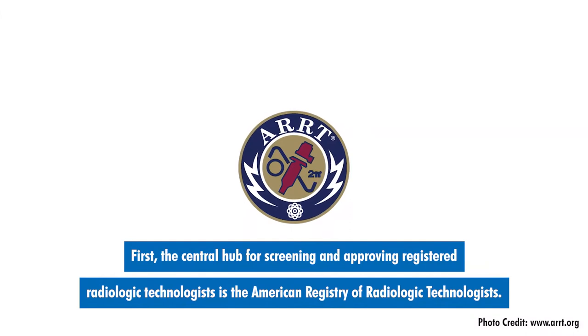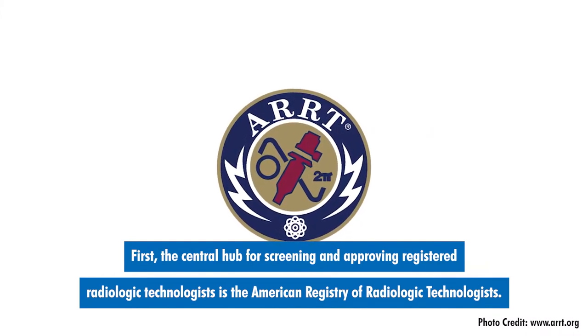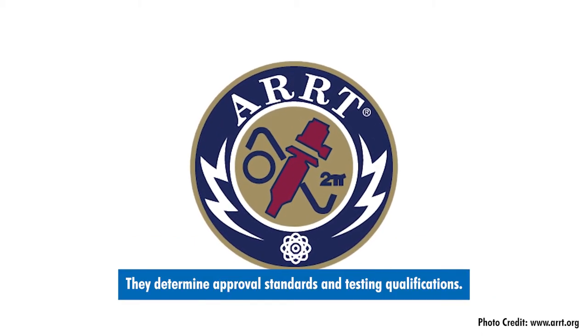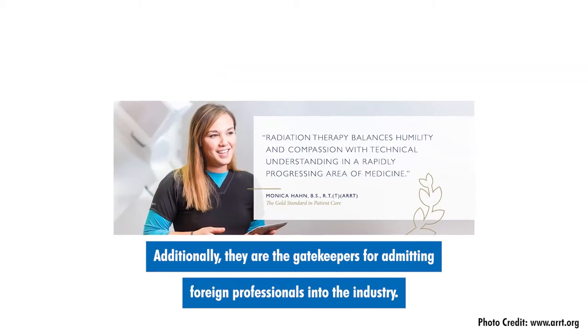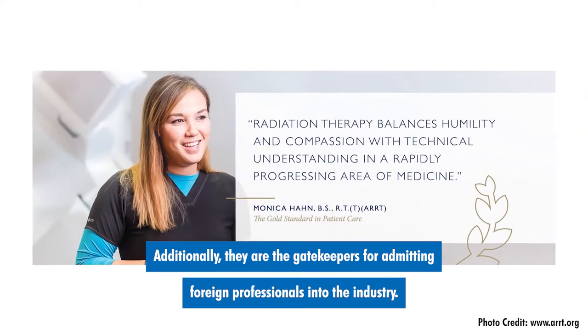First, the central hub for screening and approving registered radiologic technologists is the American Registry of Radiologic Technologists. They determine approval standards and testing qualifications. Additionally, they are the gatekeepers for admitting foreign professionals into the industry.